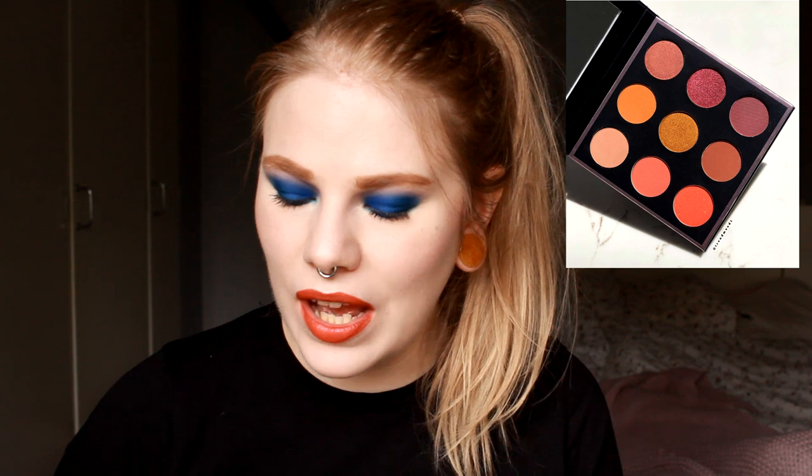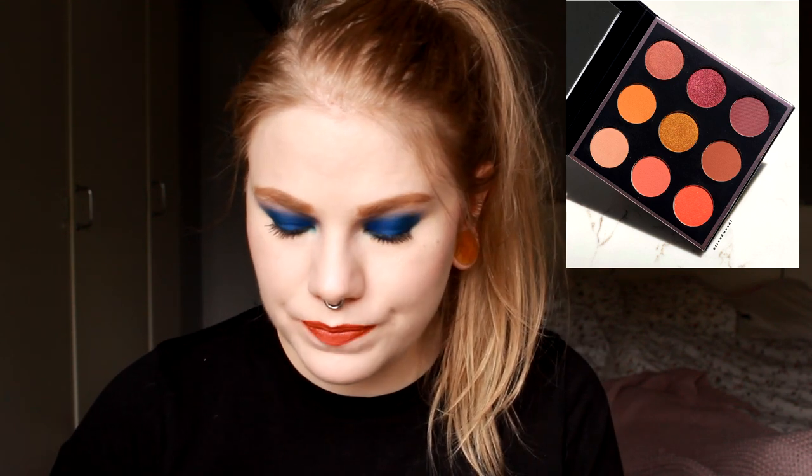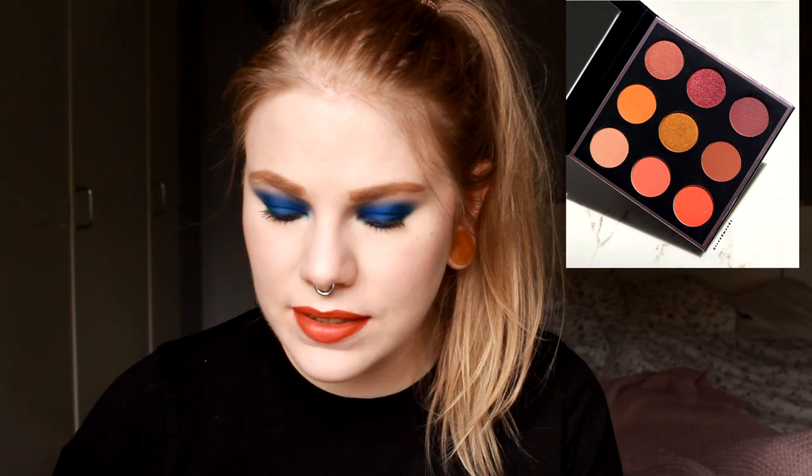Makeup Geek is releasing a new palette. I have a palette and some single shadows from Makeup Geek and I love them — it's a really good brand with amazing eyeshadows. But this palette, even though the colors are up my alley, looks a little bit boring. They don't release many palettes and when they do I think they should do something more fun. This one is called Pumpkin Spice and I think they could have done something more fun, maybe more orange. So I'm not going to buy it.